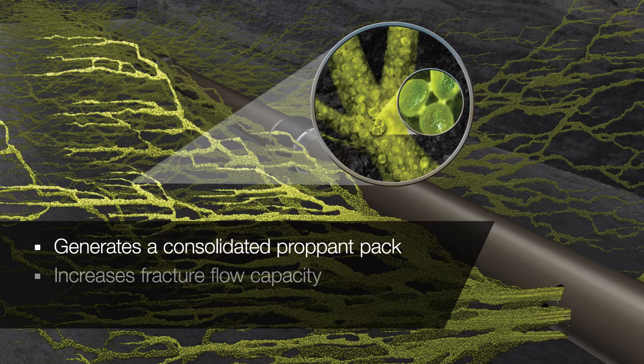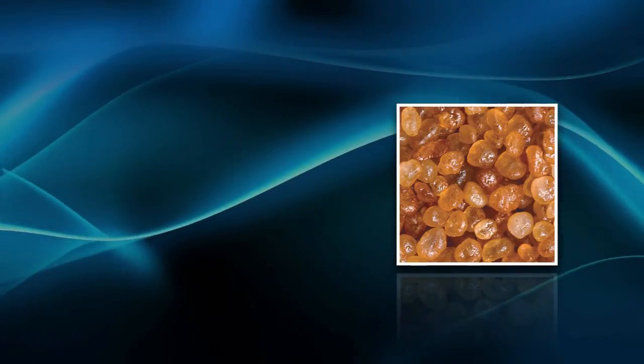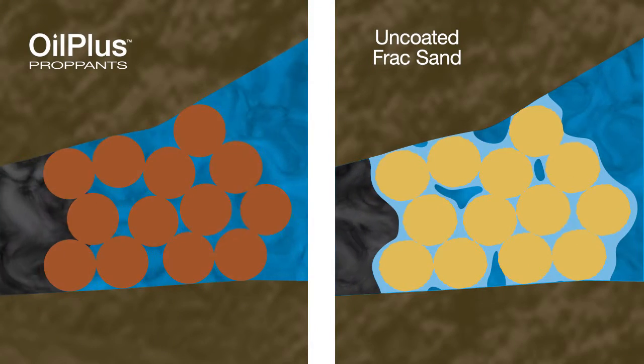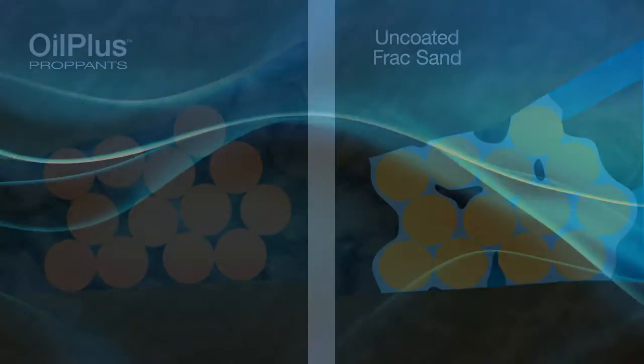We are consistently developing new technologies that increase fracture flow capacity and enhance hydrocarbon recovery. There are many examples of products that have come from our resin research and development efforts. Our Oil Plus proppants are specifically designed to provide increased oil flow for fracturing treatments in oil and liquid-rich reservoirs.